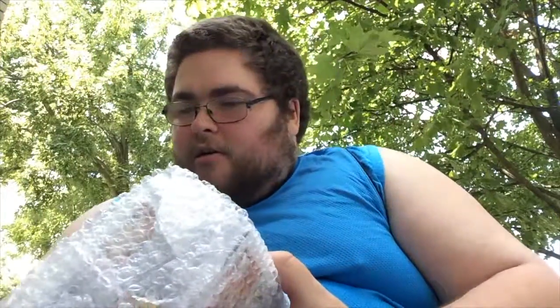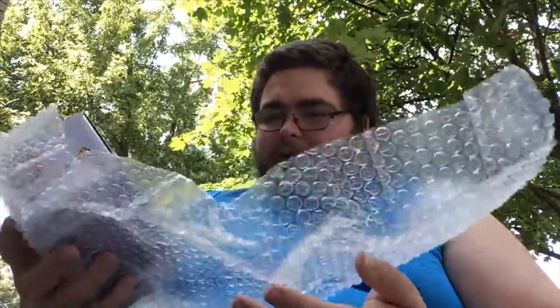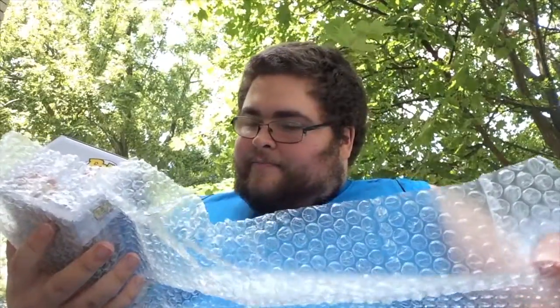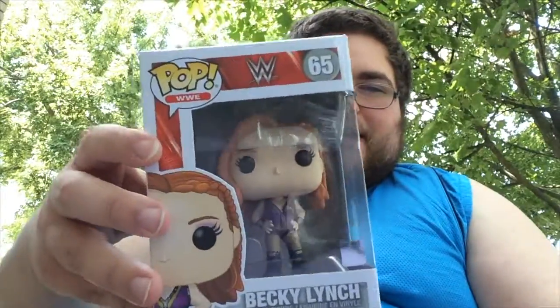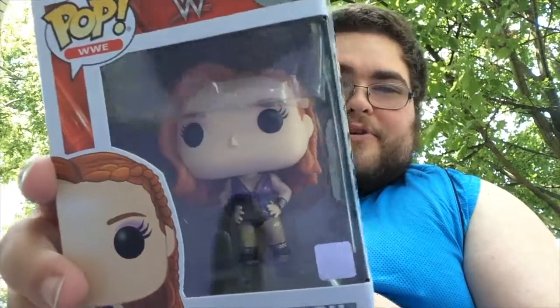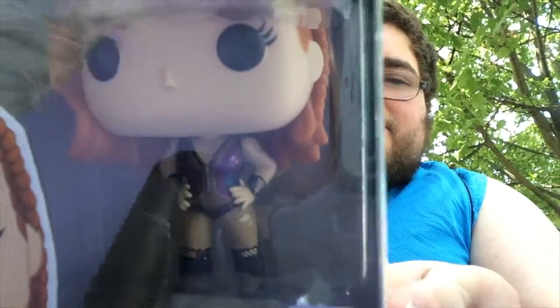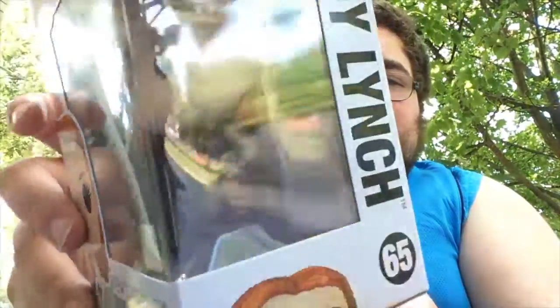It's really bubble wrapped, really good for that. This pop looks really good already — you can obviously see it from the side art. Number 65 in the Pop WWE line, and it is The Man, Becky Lynch. And she's got her gear on, which is pretty cool. Let's see if I can get a close-up. There you go. And the side.